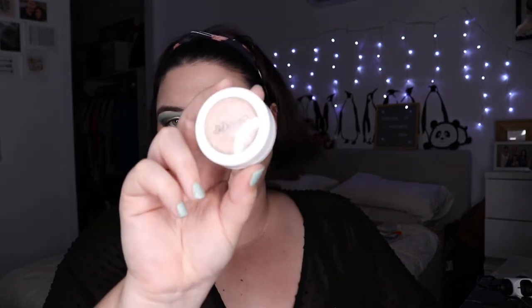I also took the Colourpop Super Shock highlighter in Flexitarian. Looking at it now — oh wow, I was totally missing out! That is some glowy, intense highlight. I'm sad I didn't use it. I've got to start using this one more.